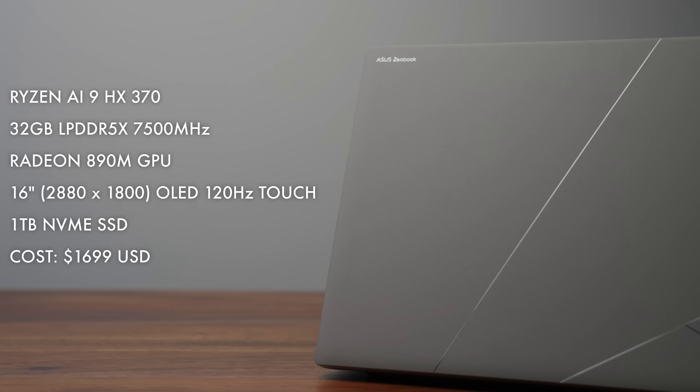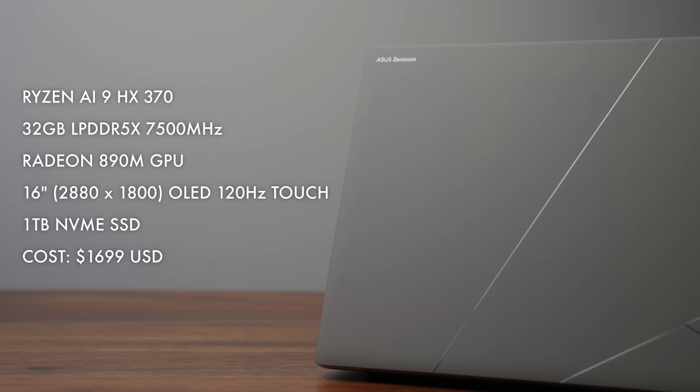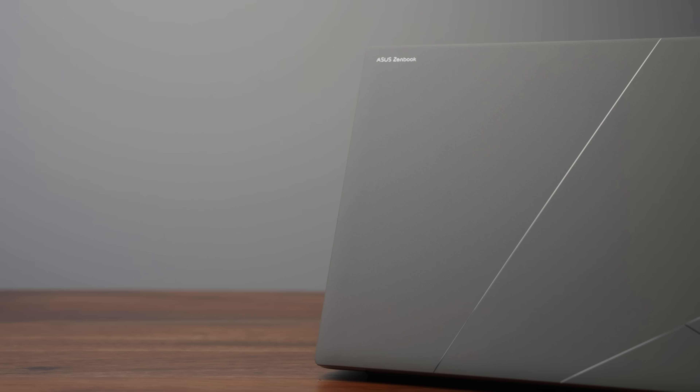So we can finally talk about AMD's brand new CPUs — their best version of x86 they currently have to offer. Right now there are two SKUs available: the AMD Ryzen AI 9 HX370, which is in the ASUS ZenBook S16, and there's also an H365 processor available as well.